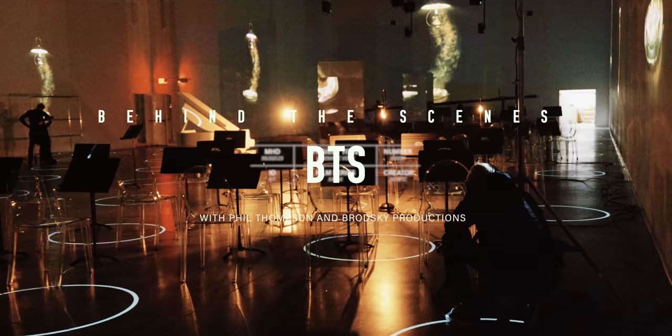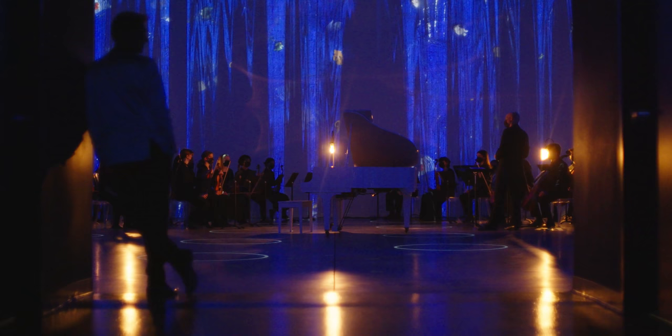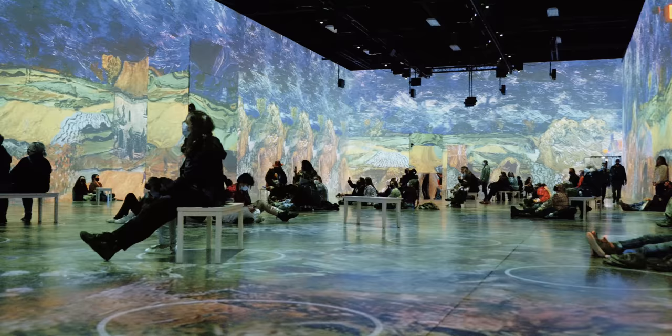Hey, what's up? It's Phil Thompson taking you behind the scenes for my new music video collaboration with the Greater Twin Cities Youth Symphonies and the Immersive Van Gogh exhibit. It's gonna be a lot of fun — check it out.